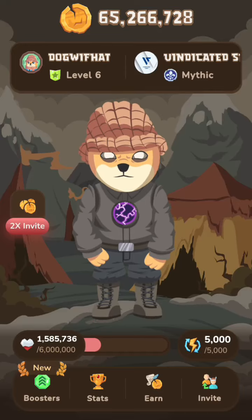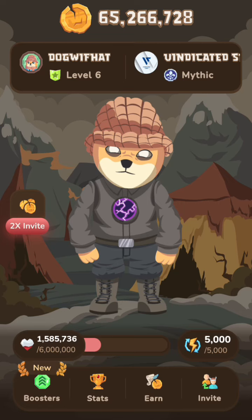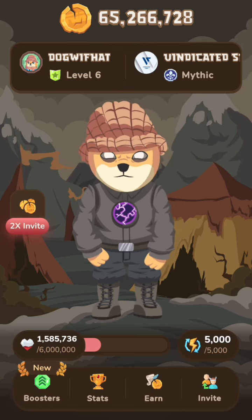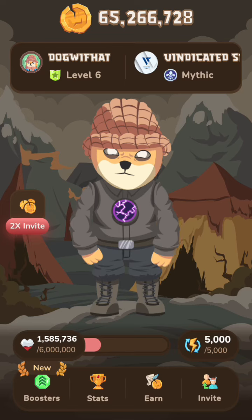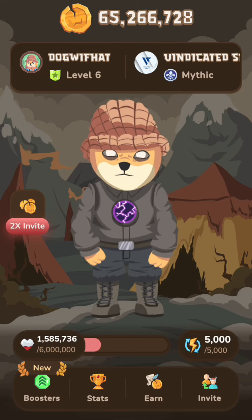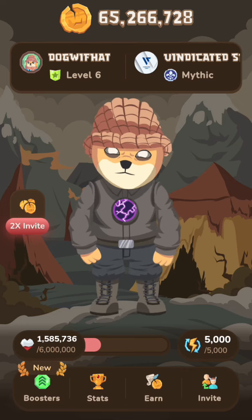Hello guys, today the secret tab code for MemeFi is 4-2-3-2-1. Please, if you haven't subscribed to this channel, try and do so — support us by subscribing.